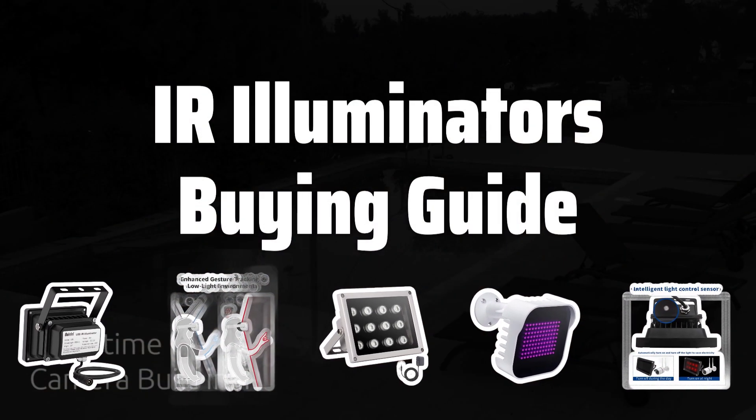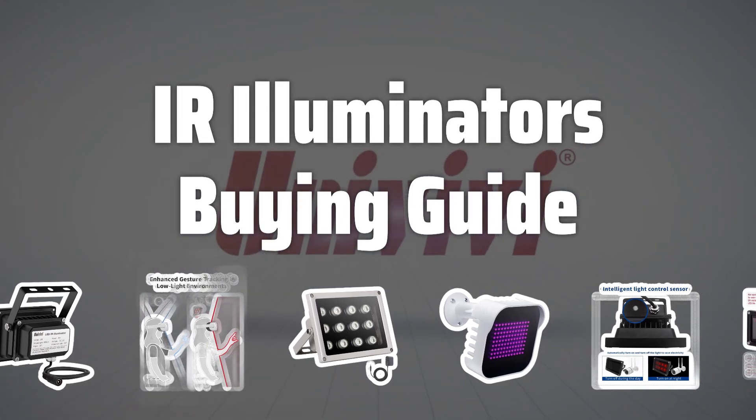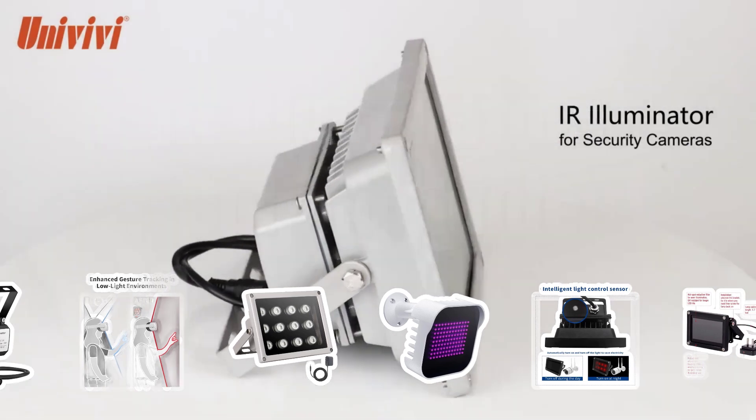Welcome to Top Best Picks. Looking to enhance the performance of your night vision cameras and goggles? Today we'll be diving into the world of IR illuminators to help you pick the best one for your needs.